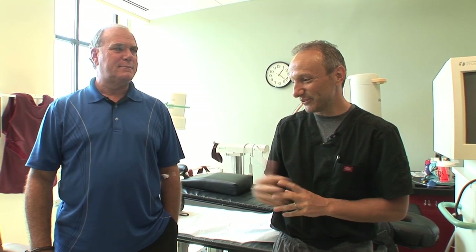Today Ed is with us — he's been having some hair loss the past couple of years and we talked recently, and I felt that he was a great candidate.